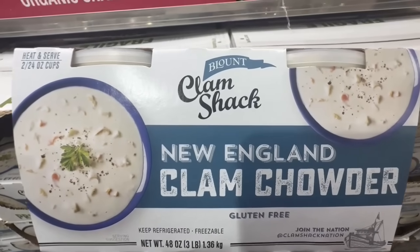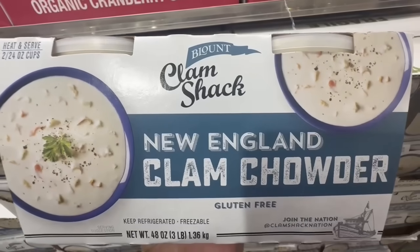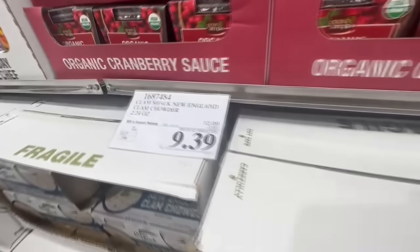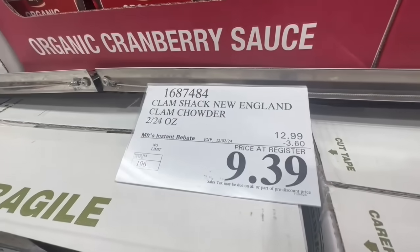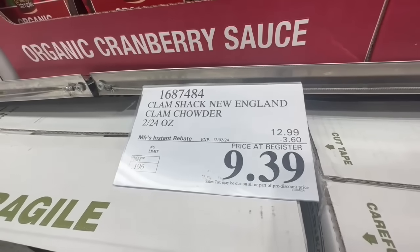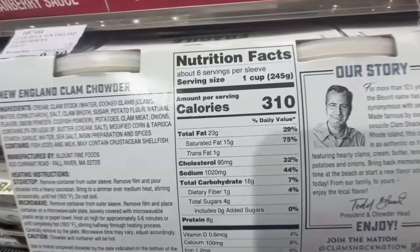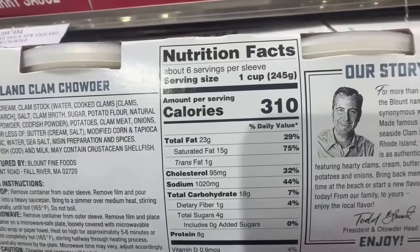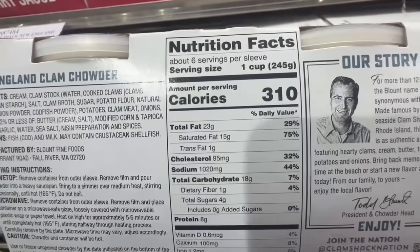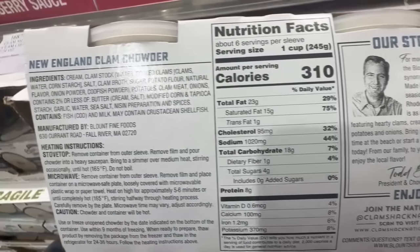Let me know if anyone's tried this New England clam chowder — it looks pretty good and it's gluten free. You get two 24-ounce cups going for $9.39, which is after $3.60 off until December 2nd. One cup is around 310 calories, 23 grams of fat, 1020mg sodium, and around 8 grams of protein. You can heat it up on the stovetop or in the microwave.